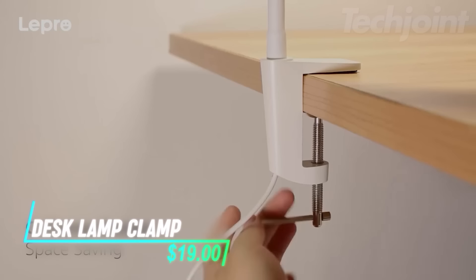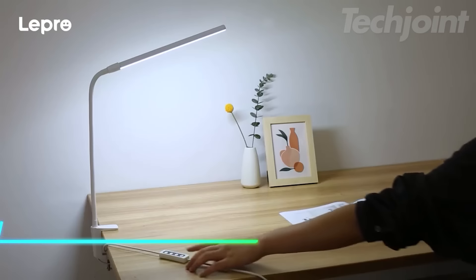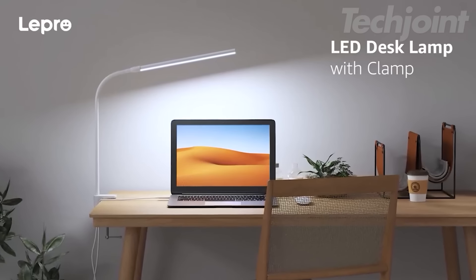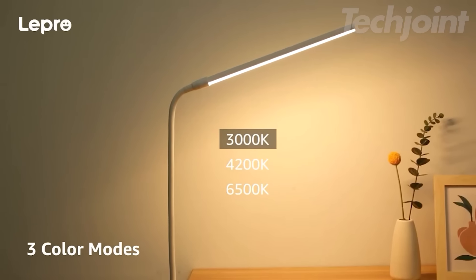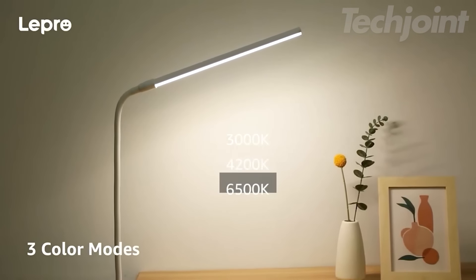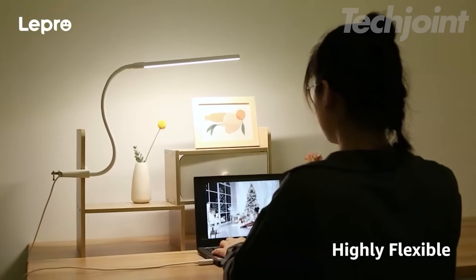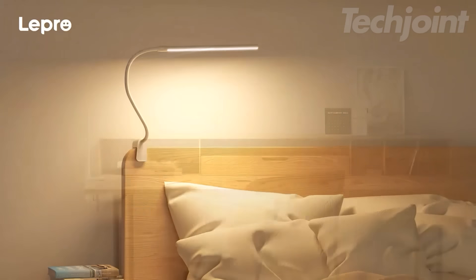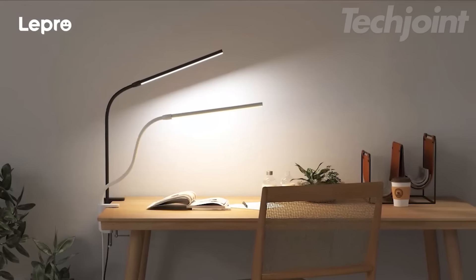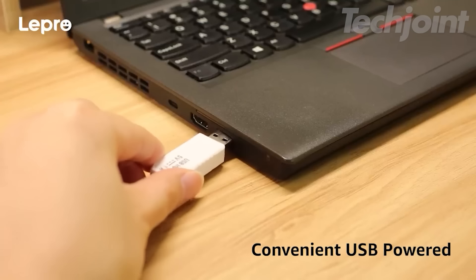Maximize your workspace with the small desk lamp with clamp, designed to fit seamlessly into limited areas. This LED reading lamp features three color modes and ten brightness levels, ensuring you find the perfect light for every task, from focused work to cozy reading. The flexible gooseneck allows for easy adjustments, directing light exactly where you need it. With 54 energy-efficient LEDs, enjoy eye-friendly illumination without fatigue.